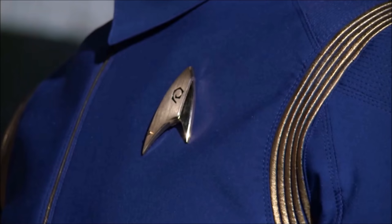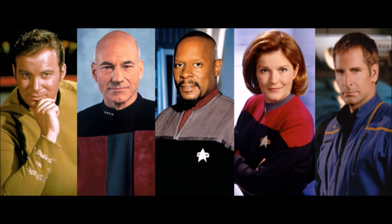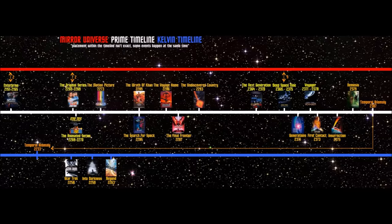Hey everyone, welcome back to Trek on the 2. Ever since the release of the CBS in-production teaser trailer, people have been talking about the Starfleet uniform they showed. It's an interesting design and speculation is at an all-time high. I'll give you my opinion, but first let's go over all of the Starfleet uniforms that have existed within Star Trek's canon, in their chronological order within the timeline.